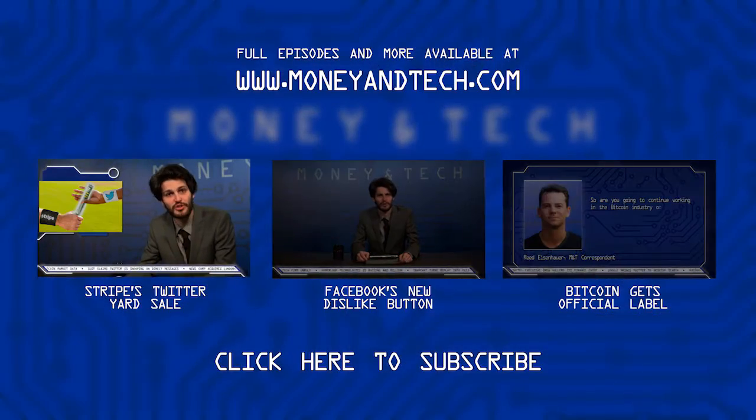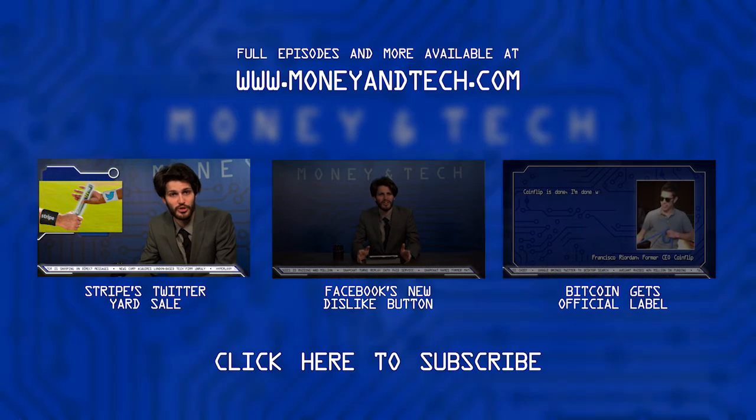Mobile payments provider Stripe has announced a new set of tools to allow retailers to cut out the middleman and sell their goods directly on Twitter.